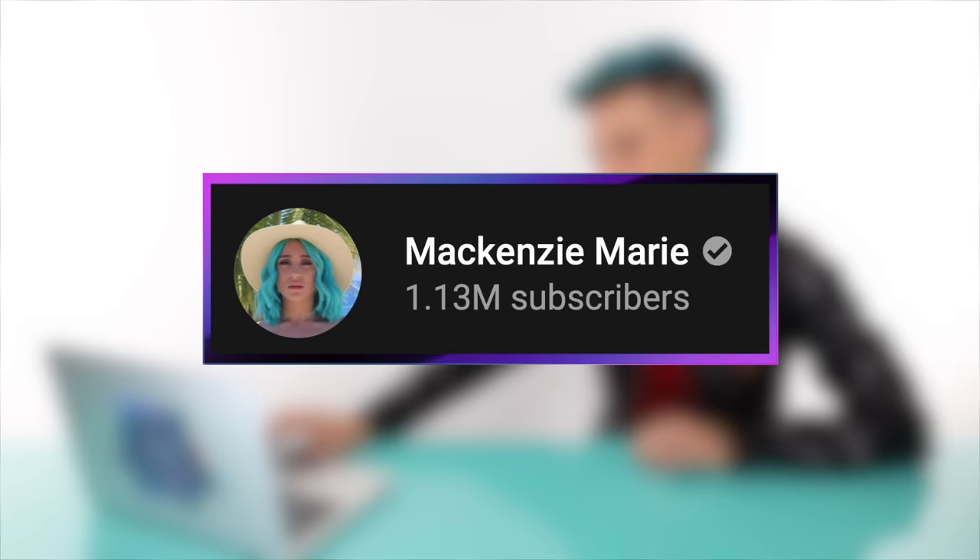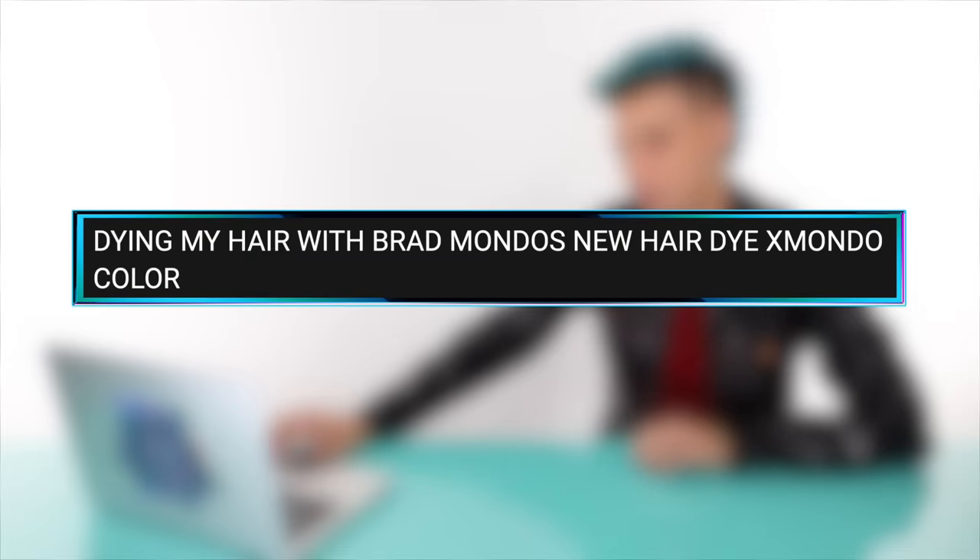Up next, we have a video that Mackenzie Marie made called 'Dyeing My Hair With Brad Mondo's New Hair Dye, Xmondo Color.' Thank you for making this video, Mackenzie. This is so vibrant. It smells amazing. My brand is all about the sexiness - more so even in 2021. I tried to create a unisex sexy scent that is in all my products. I'm glad you liked it. If you look in there, there's a bunch of fine little speckly pieces of glitter. We did put a little mica in there, so it's reflective when you put it on your hair and when you look in the jar. It's really pretty.